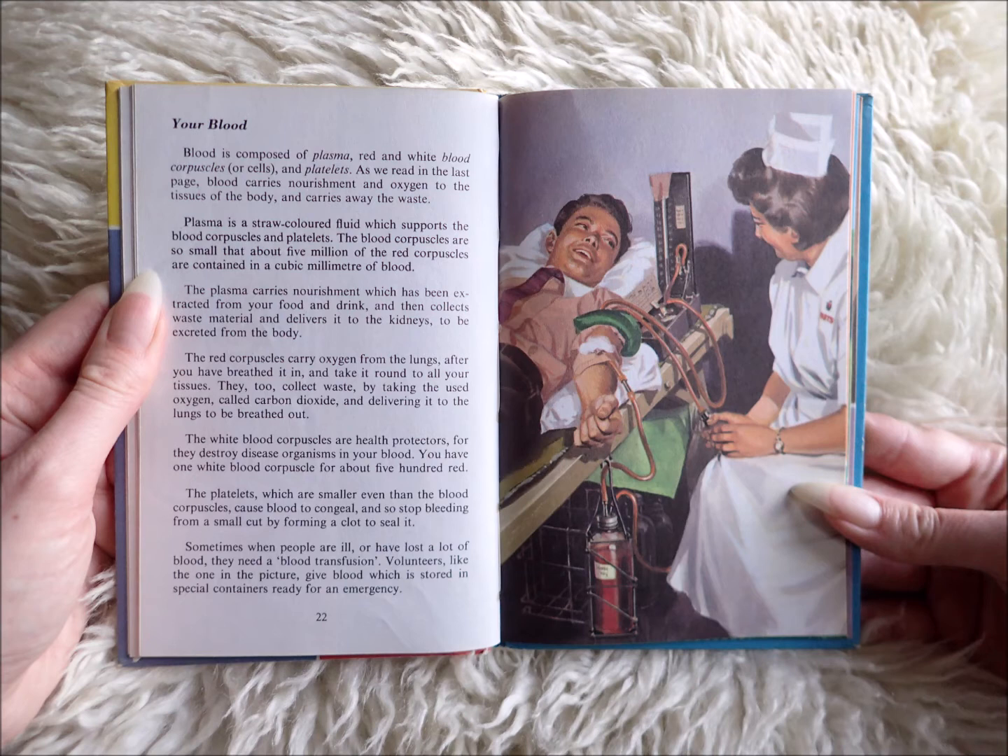The red corpuscles carry oxygen from the lungs after you have breathed it in and take it round to all your tissues. They too collect waste by taking the used oxygen, called carbon dioxide, and delivering it to the lungs to be breathed out.